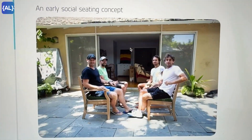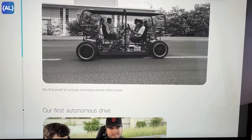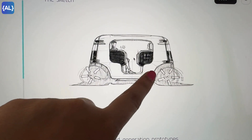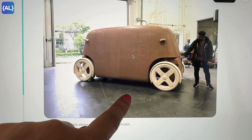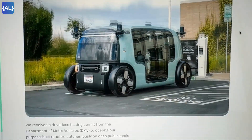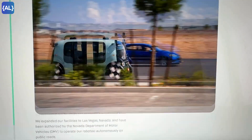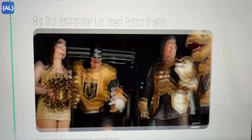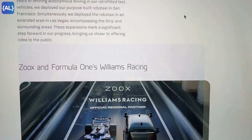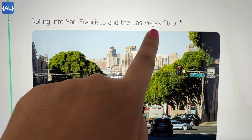This wasn't an overnight project. Zoox has been in development for 10 years, starting in California in 2014, with hundreds of sketches and prototypes. In 2020, Amazon acquired Zoox, and in 2023 it received a permit from the California DMV to start driverless testing. Now it's driving on public roads in California, starting with San Francisco and Las Vegas, with plans to expand to Miami, Austin, Seattle, and more.